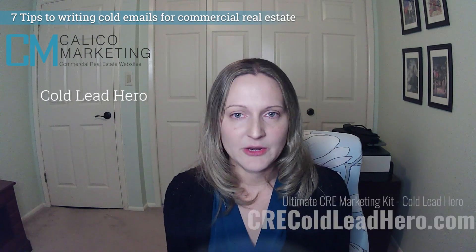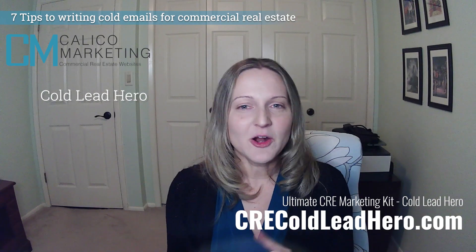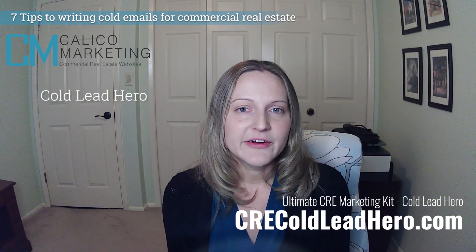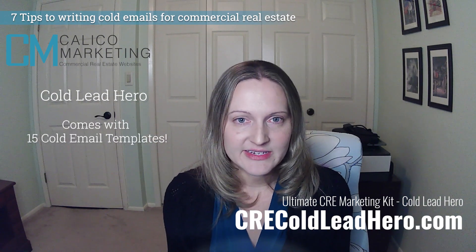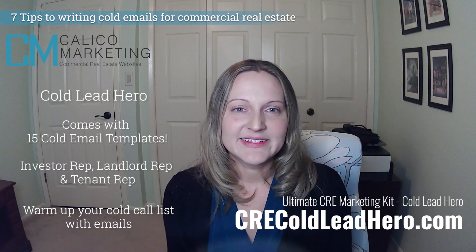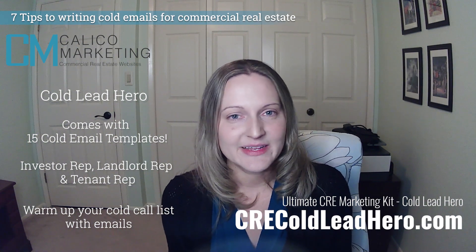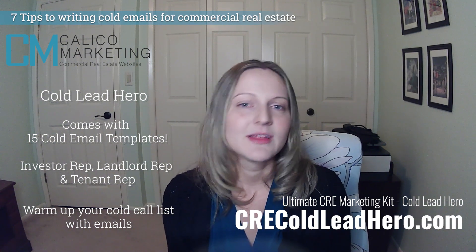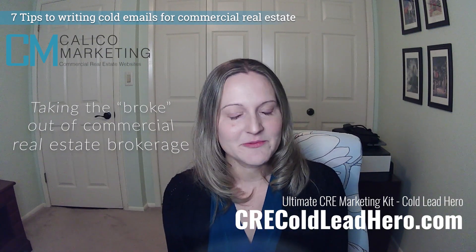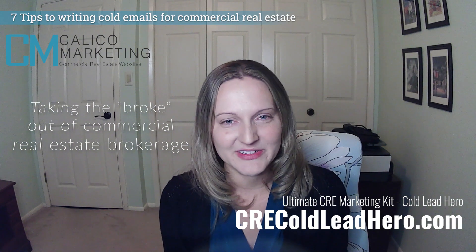If you don't know where to begin writing cold emails, check out our marketing kit made just for commercial real estate. Cold Call Hero has pre-written email sequences for investor rep, landlord rep, and tenant rep. Warm up your cold call list with an email to increase the chances that people will answer your call. Offering help with optimizing your cold lead game is just another way I'm taking the broke out of commercial real estate brokerage.